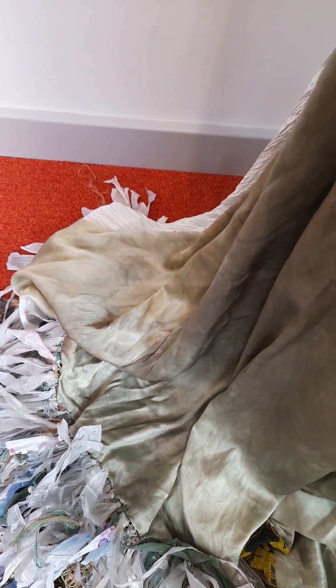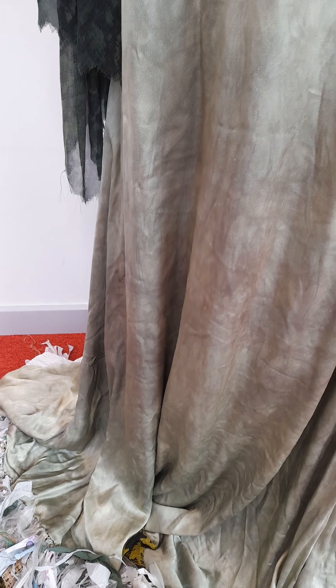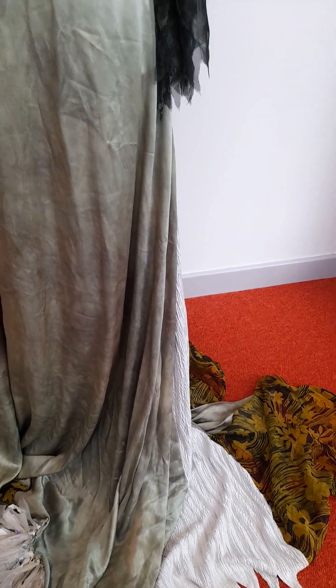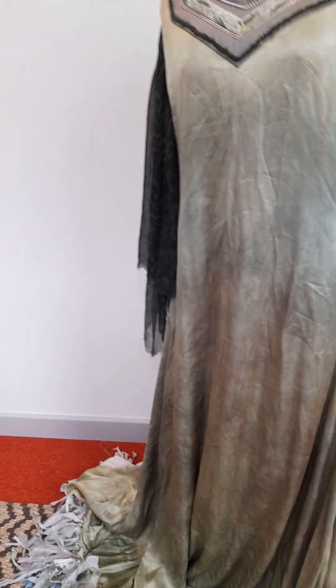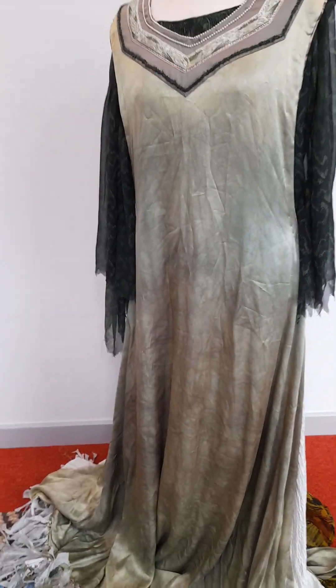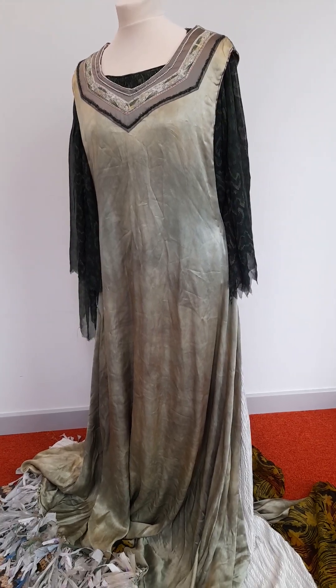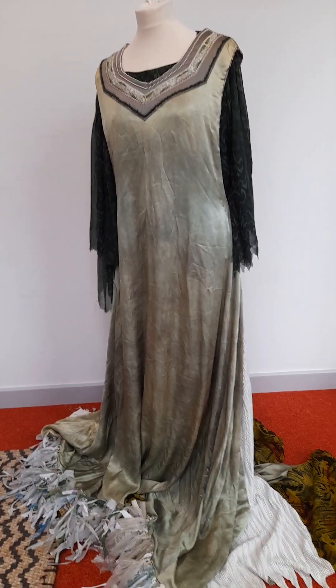I talked to people at Elter and we looked at some of the fabrics that had been donated. For the shift I picked a Georgette that has a snake print on it, because one of the things they wanted to highlight about the River Roding was that it has a lot of invasive species, some of which are snakes. So I thought the snakeskin might be quite fun for the shift.